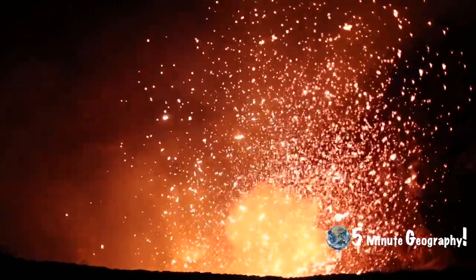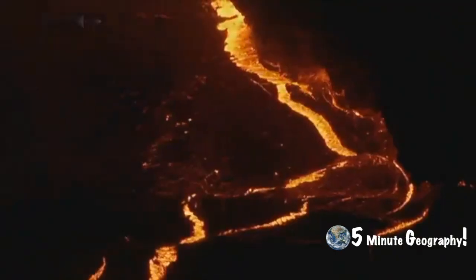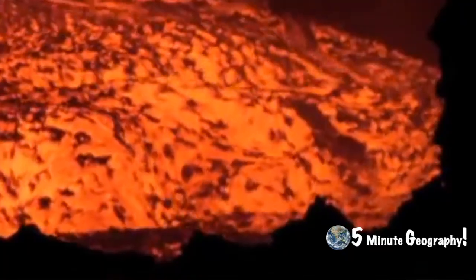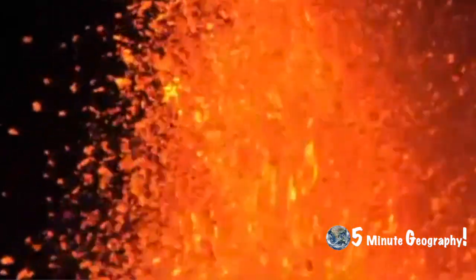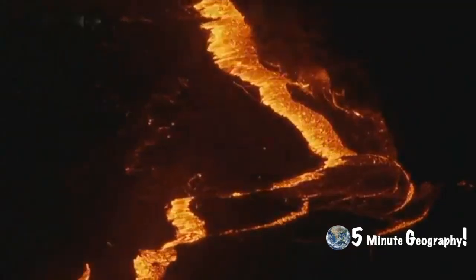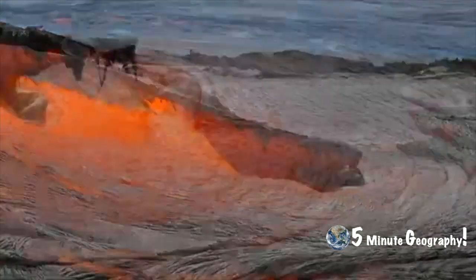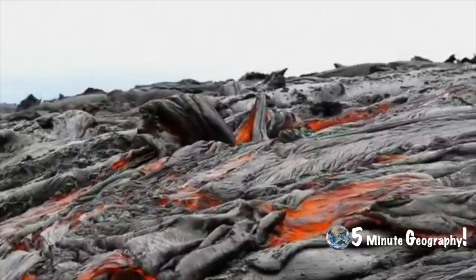Extrusive landforms vary in shape as a result of the different types of lava: basic lava and acidic lava. Acidic lava tends to be very gloopy and doesn't spread very quickly. However, it can be explosive because it traps in the gases. Basic lava is very runny and can run for large distances, forming very wide shield volcanoes.